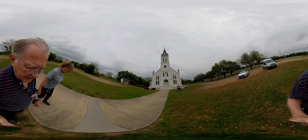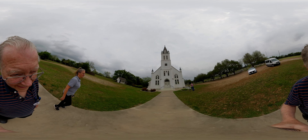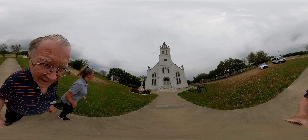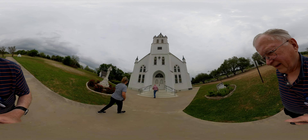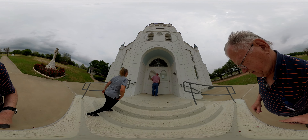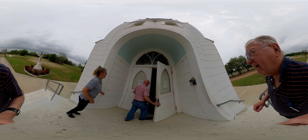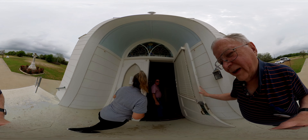St. John the Baptist painted church. Hours are from 8 to 5. There you go.